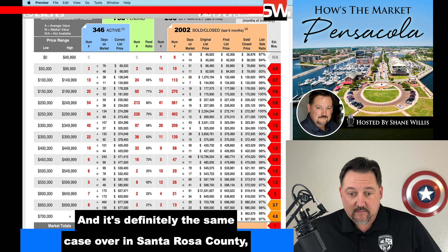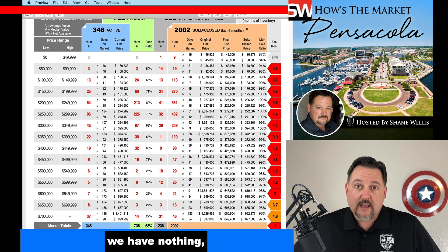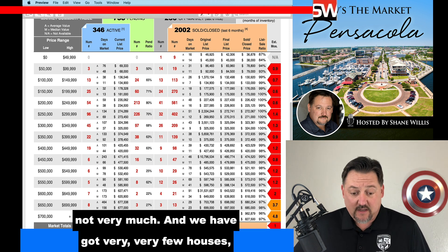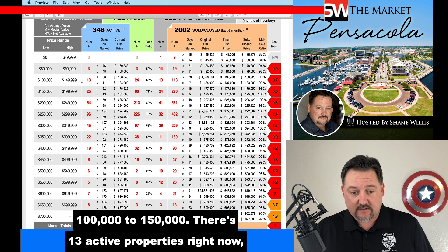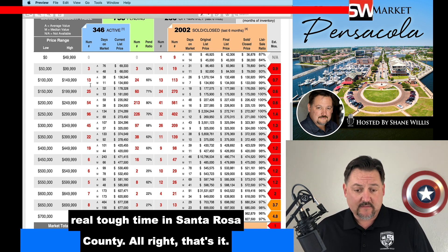It's definitely the same case over in Santa Rosa County, which it has been for a bit. $650,000 and under is a hyper seller's market. In the $0 to $50,000 range, we have nothing — zilch. $700,000 plus is 4.8 months worth of inventory, so at least we have something there, but not very much. We have very few houses overall. $100,000 to $150,000, there are 13 active properties right now. $150,000 to $200,000, there are 25 active. So first-time home buyers are having a real tough time in Santa Rosa County.